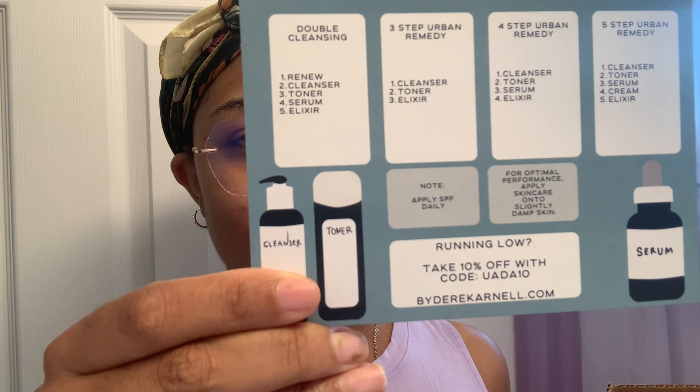I love this thank you card! And he included his skincare routine on the back — I'll show you all and you can just pause it. He gives you different skincare routines, which is a really nice touch.